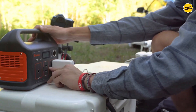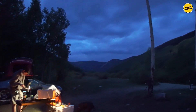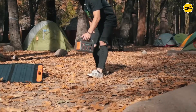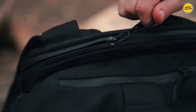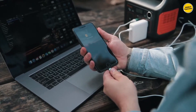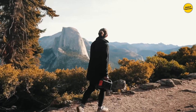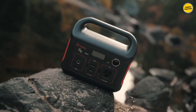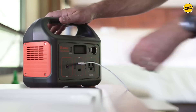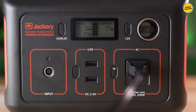Despite its compact dimensions, this generator offers a reliable selection of ports for various devices, featuring two USB ports, a Pure Sine Wave AC outlet, and one DC car port, accommodating phones, laptops, cameras, and more. With a robust maximum power capacity of 240 watt-hours, it can charge a phone up to 24 times, a laptop up to 3 times, and more, ensuring connectivity when a reliable power source is needed.